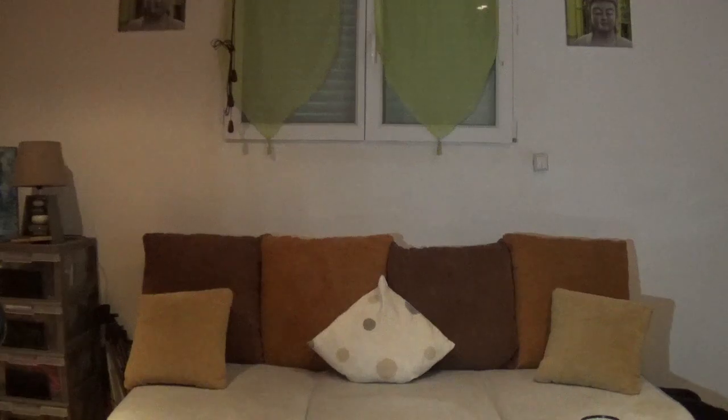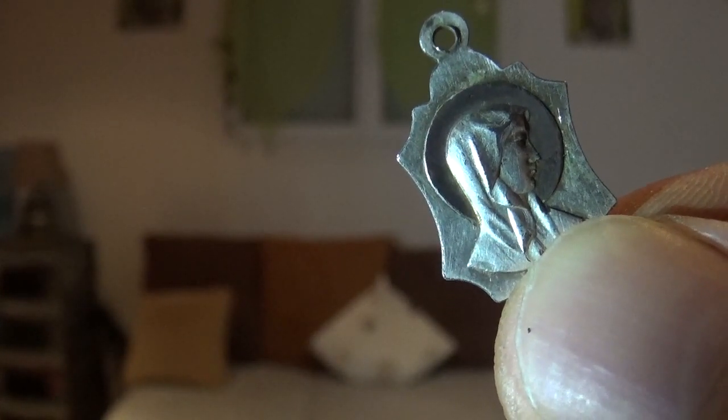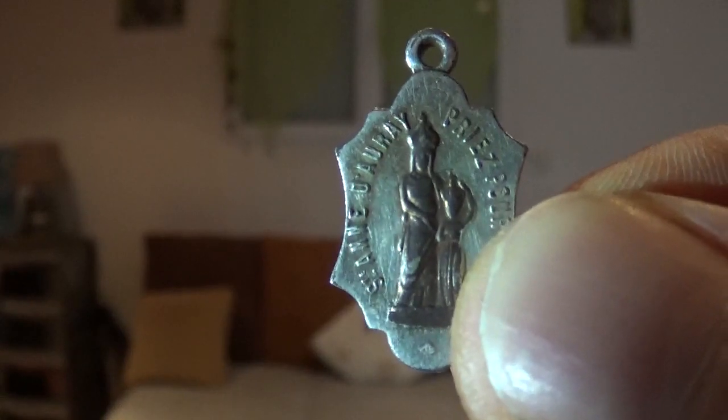On va passer à la médaille — regardez comme elle est jolie ! Regardez la beauté de cette médaille, franchement c'est de l'argent. Voilà l'autre côté, comme elle est jolie. C'est la médaille de Sainte Anne. Je ne suis pas surpris d'en trouver par ici — Sainte Anne d'Auray, c'est pas très loin de chez moi. Il y a beaucoup de médailles de ce style. Elle était sous terre depuis un petit bout de temps quand même. Moi j'aime tout ce qui touche à la religion — les médailles, les croix, les chapelets. Je suis comblé quand je trouve ça.